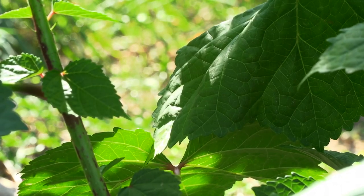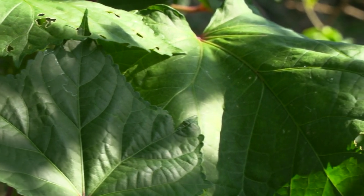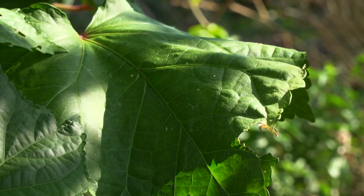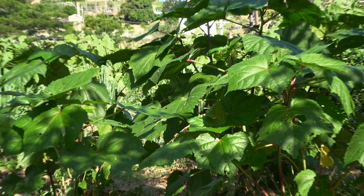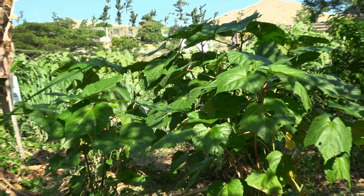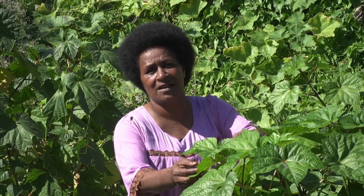Belly is one of the best and most useful leaves that families here in VG use. It can be used in our soup, cooked with coconut milk, and also used as a food wrap. Now let's go and see how we can cook using belly leaves.